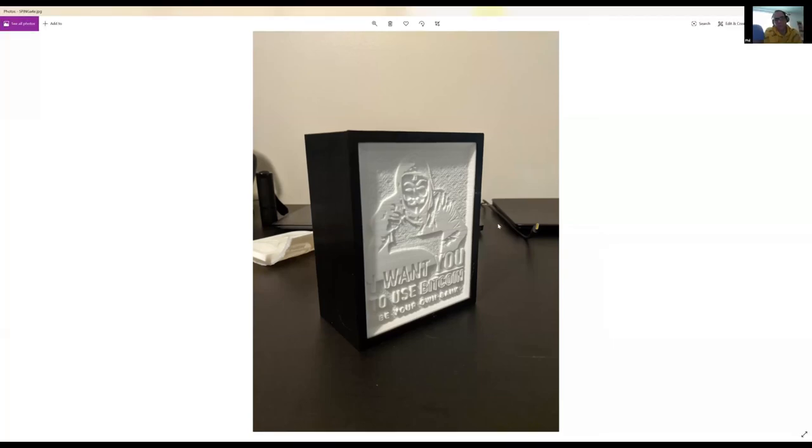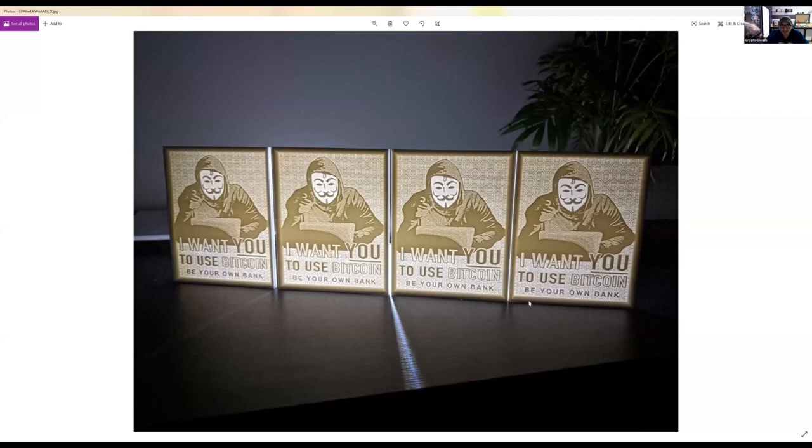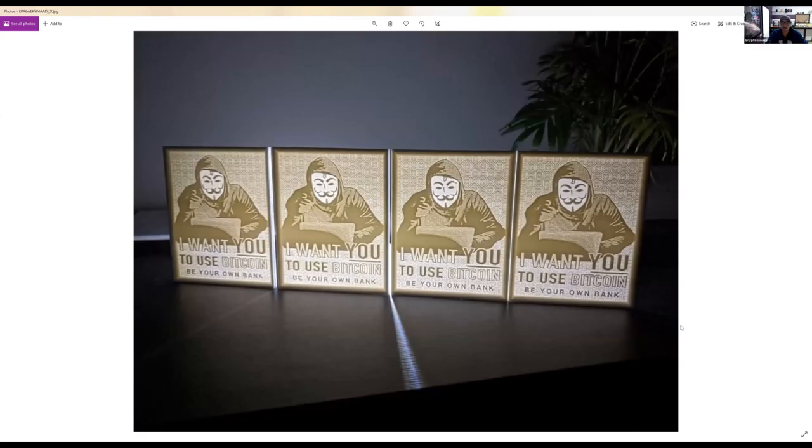We'll put a link in the show notes because people on the podcast can't see visuals. That is the lithograph — absolutely beautiful, and you can see how it looks when the light shines through, based on the layers at different depths. It takes around seven to twelve hours to print the actual litho, and about 27 hours for the outer black box — though you could replace the box with a regular off-the-shelf picture frame.